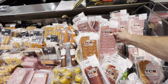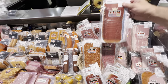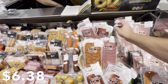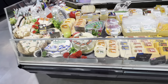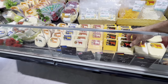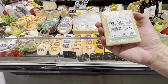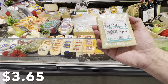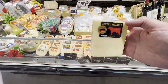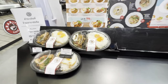Cold cuts are another thing that is pretty pricey here. A package of salami is 190 baht for probably around 200 grams — about six to seven dollars US. Italian ham is 220 baht — eight dollars US. Cheese is another product that doesn't get used a lot in Thai cooking, so it tends to be on the expensive side — around 126 baht for 142 grams, about three dollars.